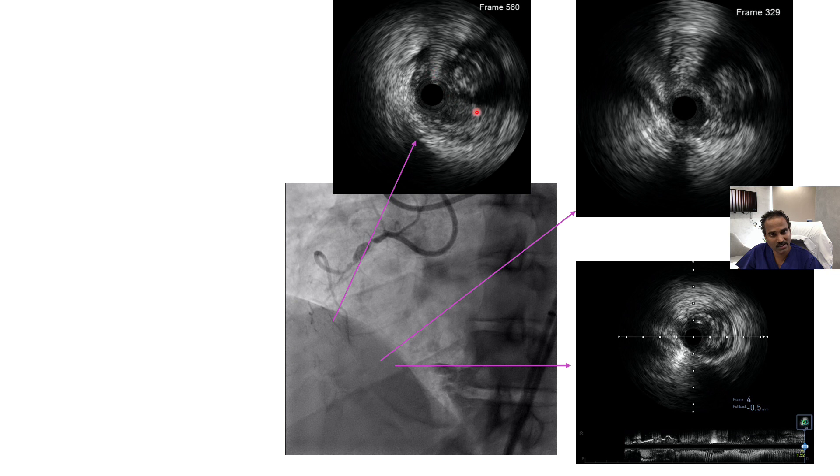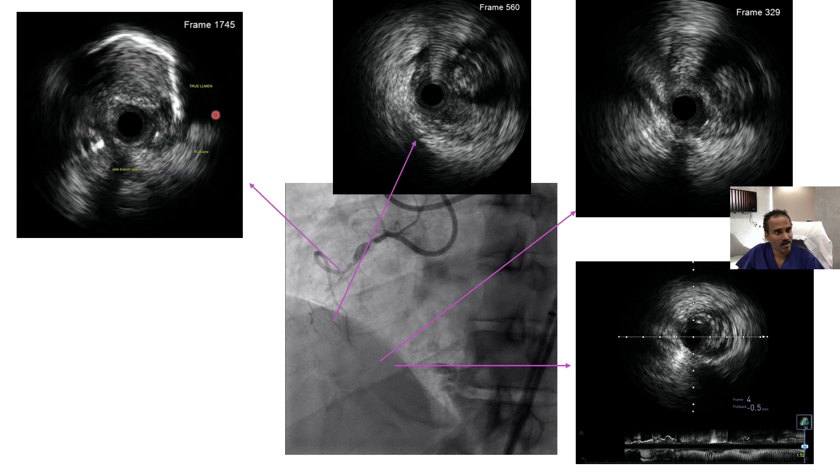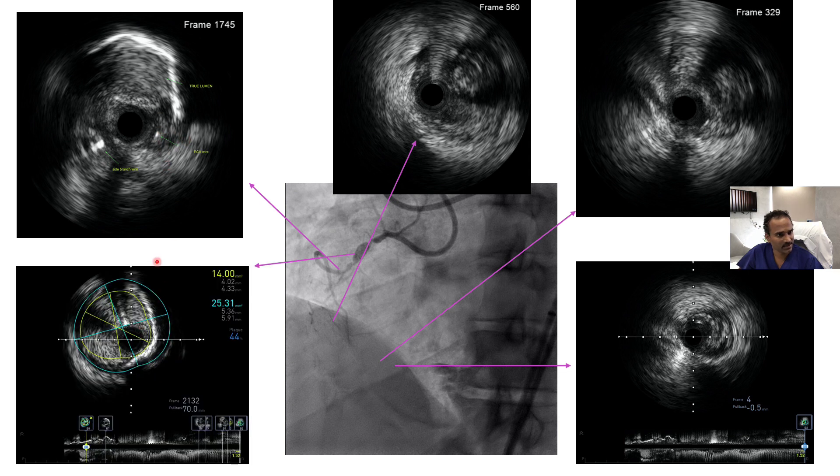On IVUS, the true lumen and false lumen are visible — there is no footprint of knuckle proximally, but the knuckle footprint is seen distally with wide subintimal space and narrow true lumen. At the reverse CART re-entry zone, both wires are confirmed in the true lumen, confirming successful re-entry.